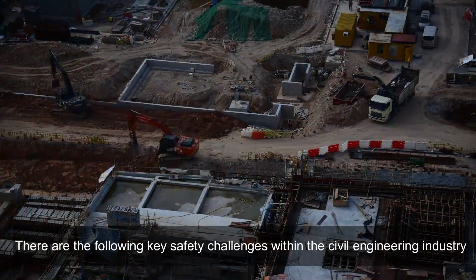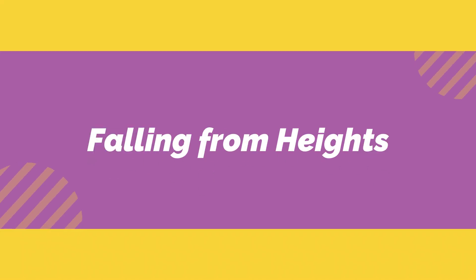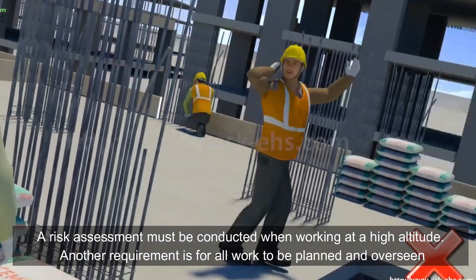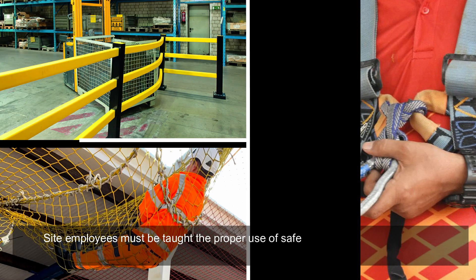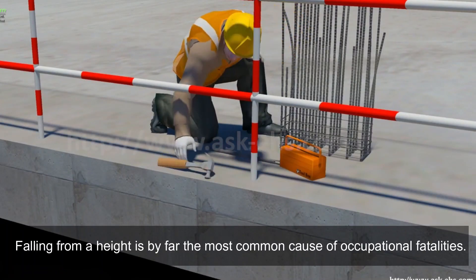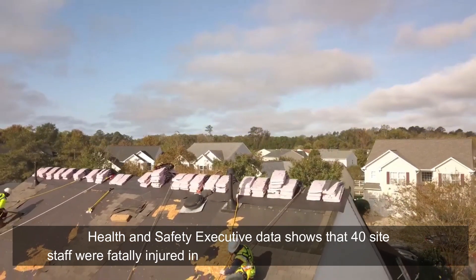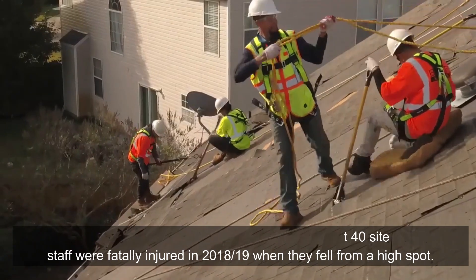There are the following key safety challenges within the civil engineering industry. Falling from heights: a risk assessment must be conducted when working at high altitude. Another requirement is for all work to be planned and overseen. Site employees must be taught the proper use of safety equipment and protective measures such as harnesses, guardrails, and safety nets. Falling from a height is by far the most common cause of occupational fatalities. Health and Safety Executive data shows that 40 site staff were fatally injured in 2018-19 when they fell from a height.